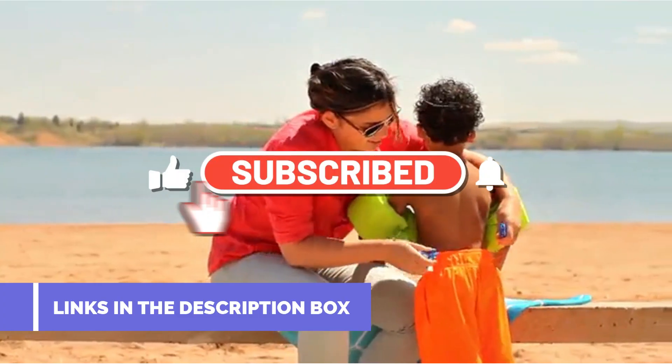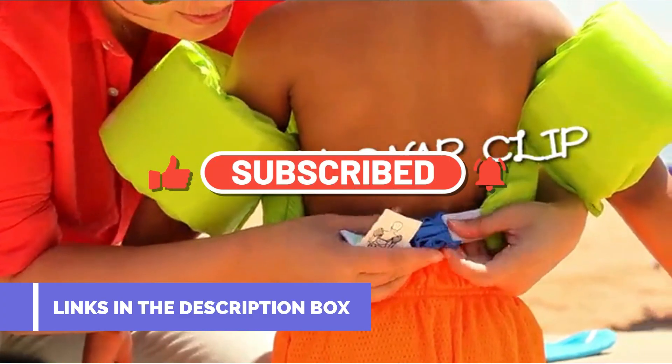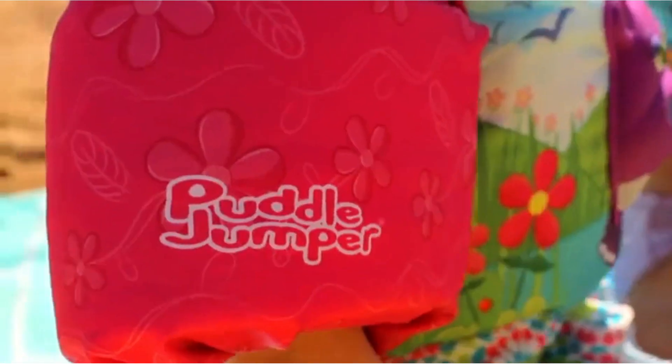Make sure to subscribe to our channel and hit the bell icon to stay up to date on our latest videos. Let's get started.